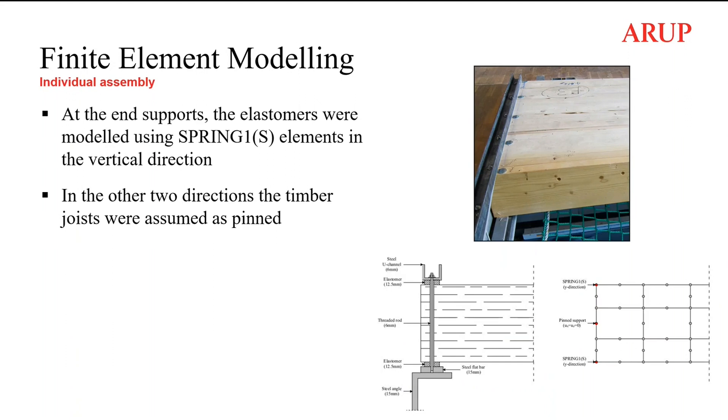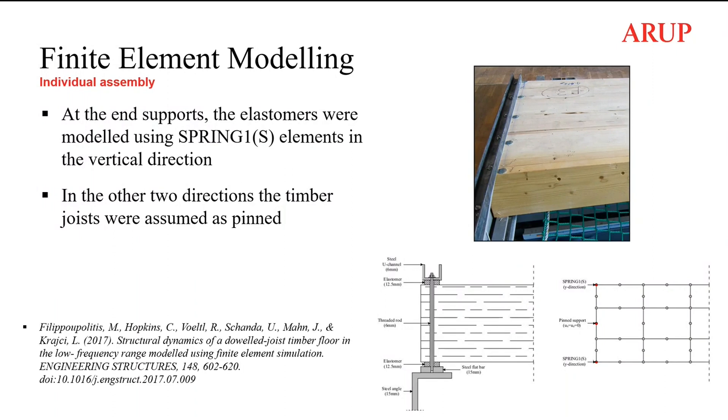One of the trickiest parts of the finite element modelling was to model the support conditions. At Rosenheim, in order to approximate simple support conditions, a configuration was used consisting of a steel U-channel placed on top of the edges of the assemblies, with a steel rod passing through this channel and elastomer layers on the top and bottom of the supports. This was found not to be a simple support exactly, so springs were used to approximate the action of the elastomers in the vertical direction, while in the other two directions the floor was pinned. More information about the FE modelling can be found in the Engineering Structures paper published in 2017.